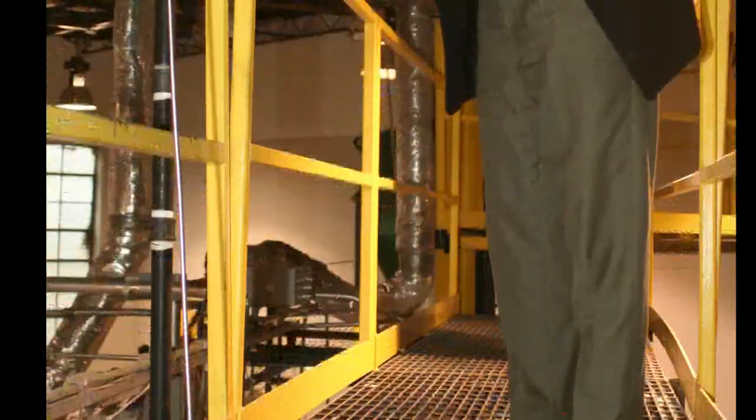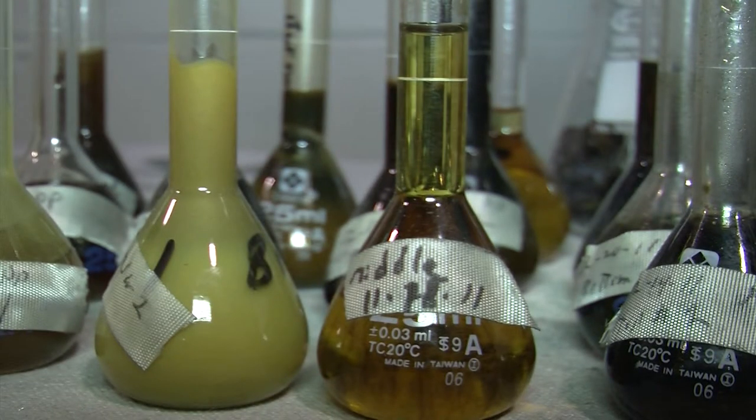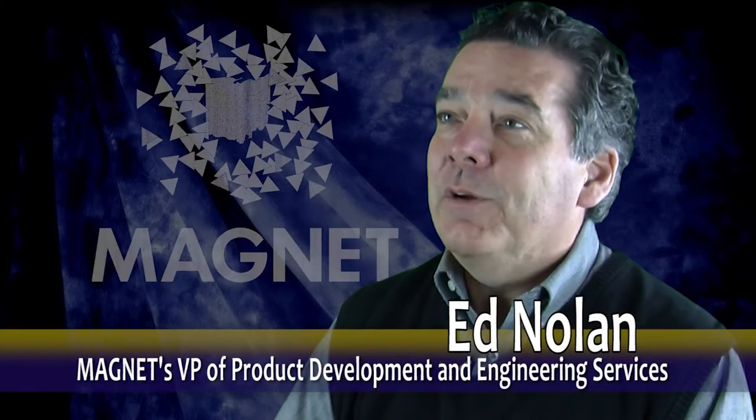Magnet has been very helpful to our company, and we're very happy we joined Magnet. If you're interested in PRISM and looking for double-digit growth, give us a call here at Magnet.